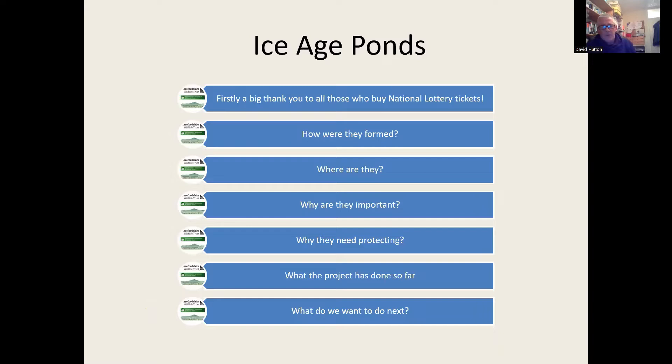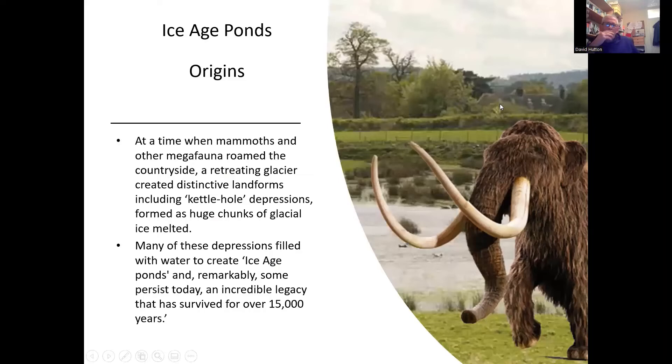We'll mainly be talking about how these Ice Age Ponds were formed, where they are in the county of Herefordshire, why they're so important, why they need protecting, and we'll also be telling you a little bit about what the project has done so far and what we want to do next.